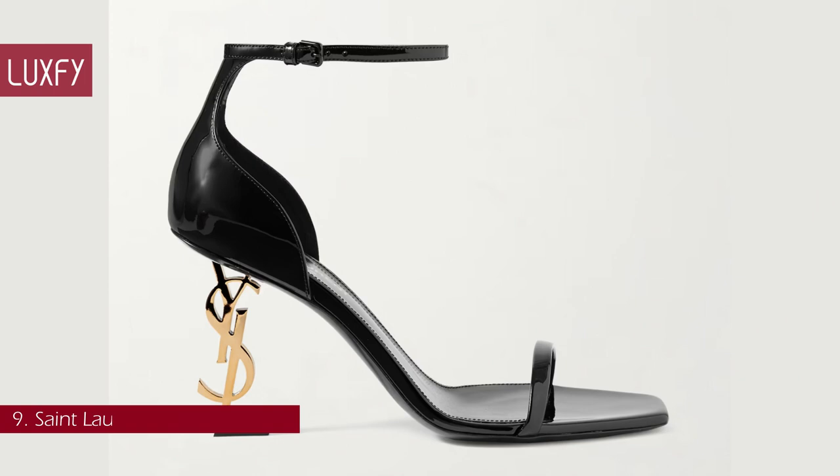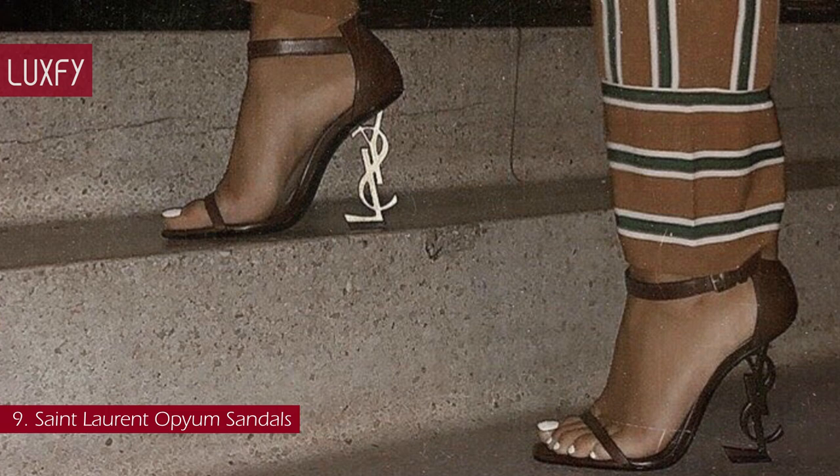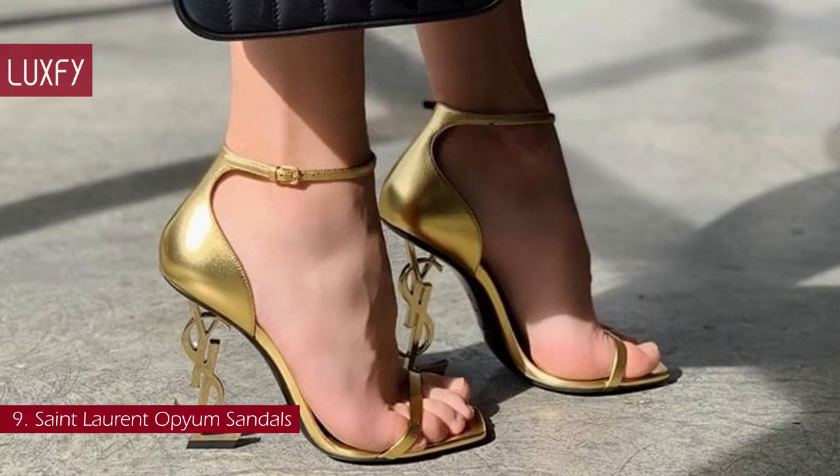Number 9: Saint Laurent Opium Sandals. Saint Laurent's original 1961 moniker is too iconic to be left in the past. These Opium Sandals have been made in Italy and have sleek straps to ensure all focus remains on the logo-lettered heel. The square toes nod to the 90s in a subtle way.